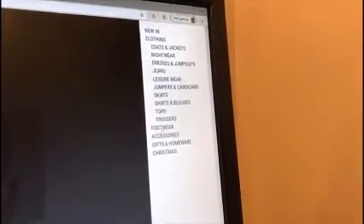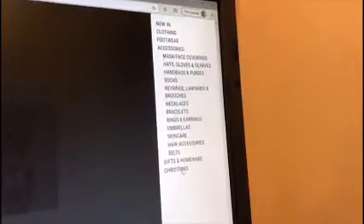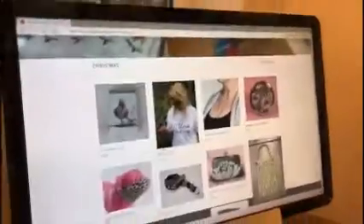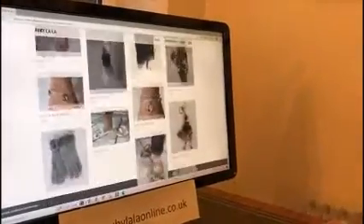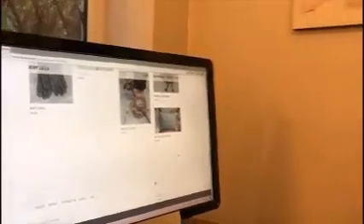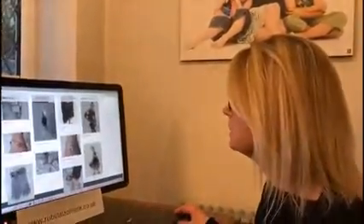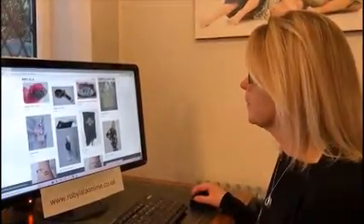Under 'Footwear' we've got boots, shoes, sandals, and slippers. 'Accessories' — lots of accessories. My favourite at the moment is the Christmas section — it gives you lots of ideas for people for Christmas. I would really encourage people to shop with small businesses at the moment; it's so so important.